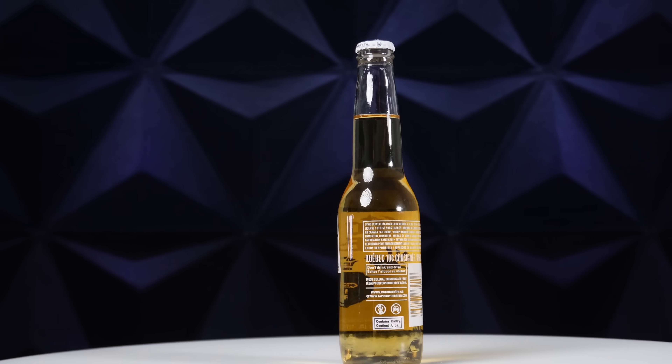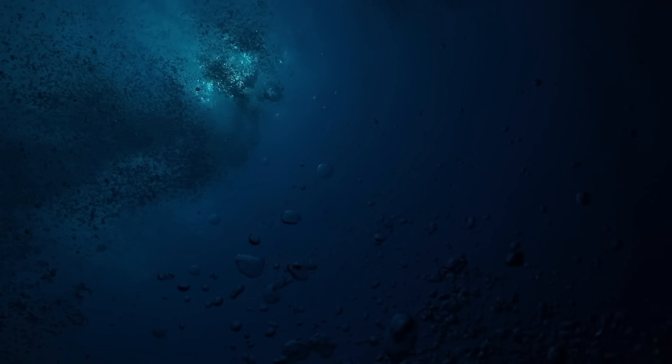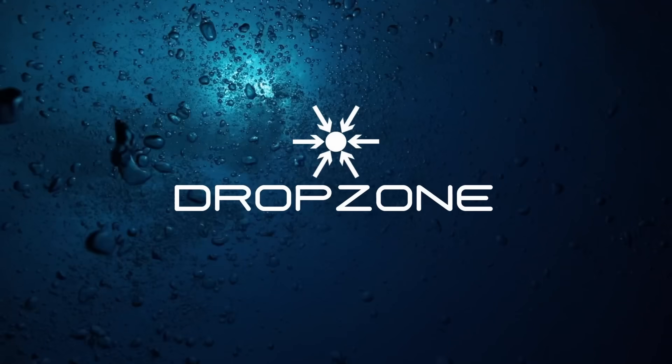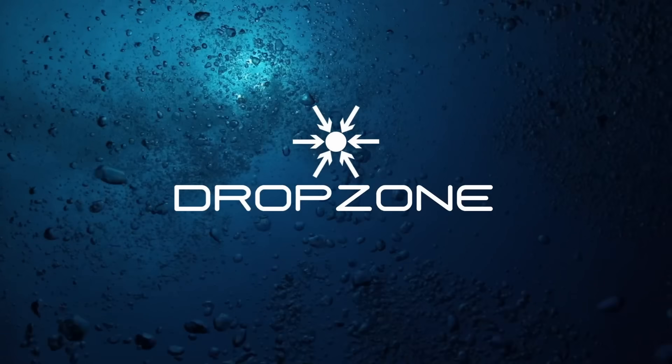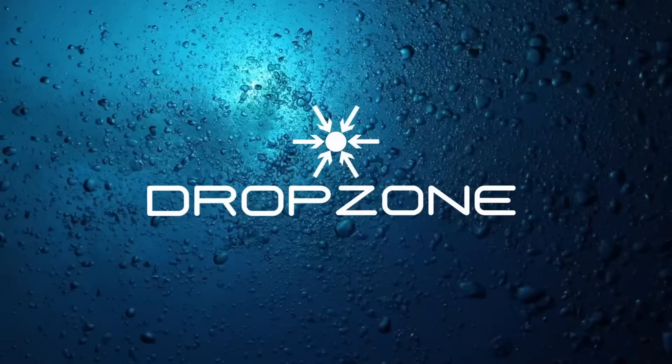Today we're going to find out what exactly happens when you drop beer bottles into the ocean. I'd hate to waste a good beer, but today we're going to do just that. I know that bottles have been dropped into the ocean before by spring breakers off the coast of Florida. We're actually going to follow this down to see exactly what happens. Let's get straight to it.